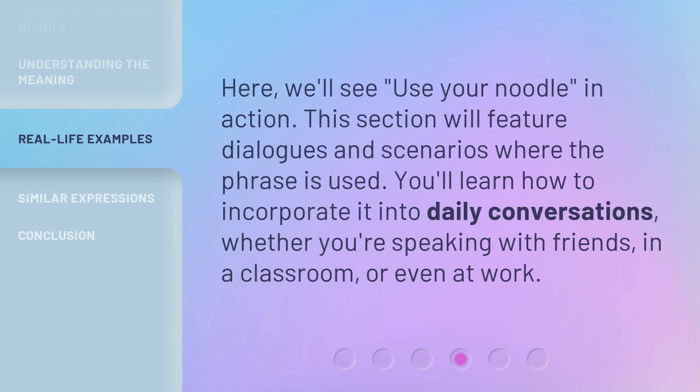Here, we'll see 'use your noodle' in action. This section will feature dialogues and scenarios where the phrase is used. You'll learn how to incorporate it into daily conversations, whether you're speaking with friends, in a classroom, or even at work.